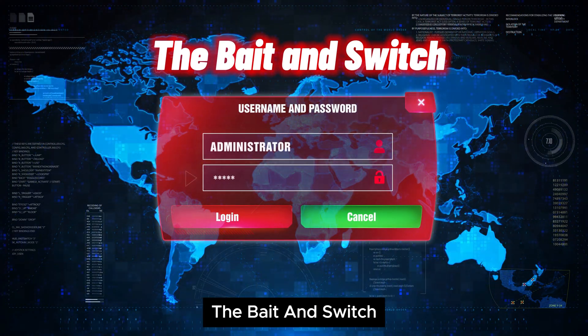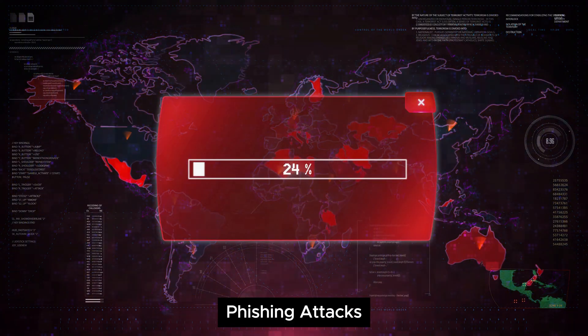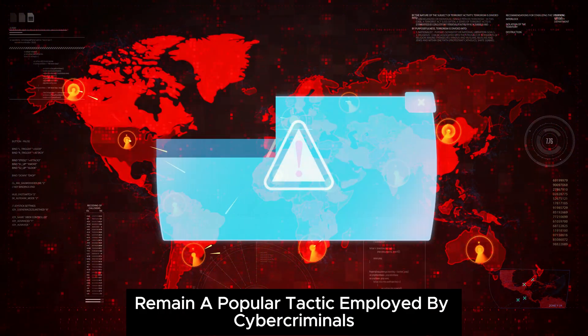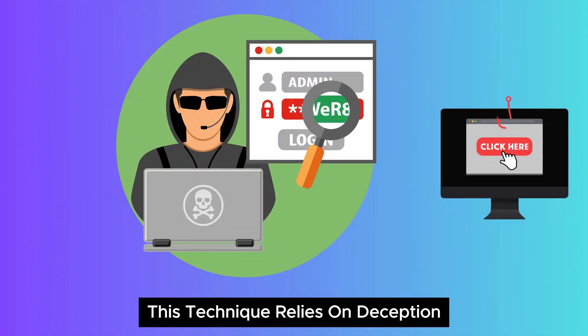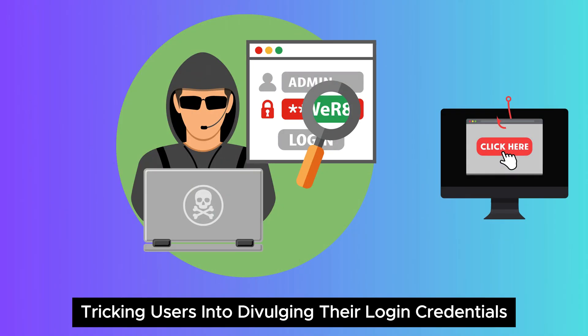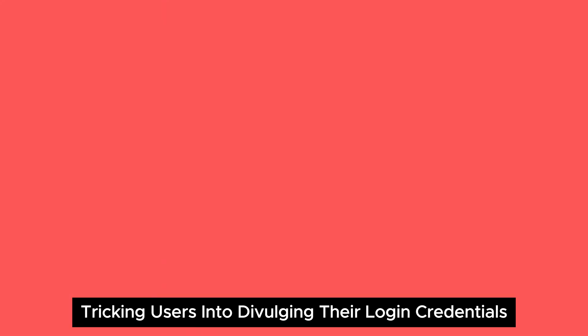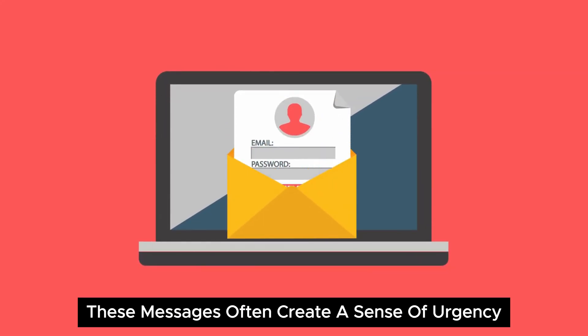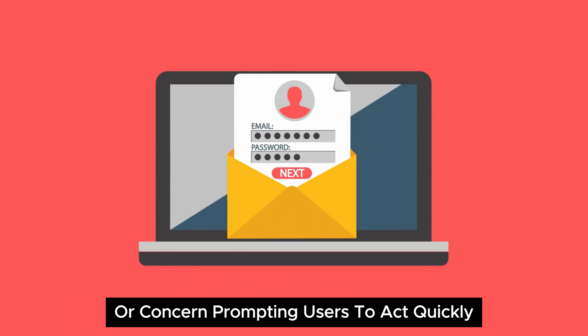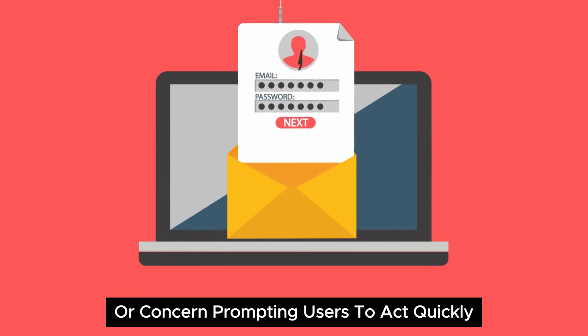Phishing attacks remain a popular tactic employed by cybercriminals targeting Telegram users. This technique relies on deception, tricking users into divulging their login credentials or other sensitive information. These messages often create a sense of urgency or concern, prompting users to act quickly without thinking critically.